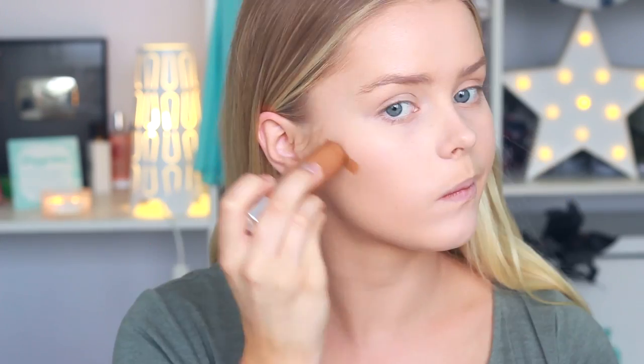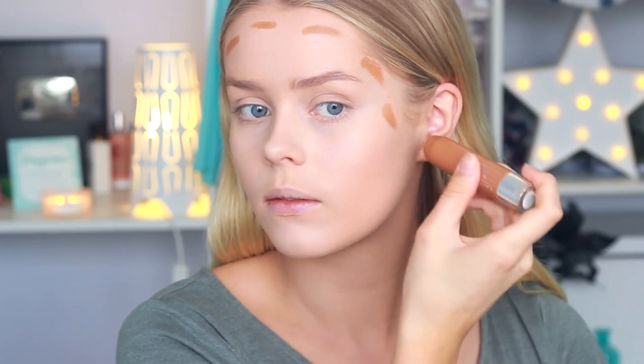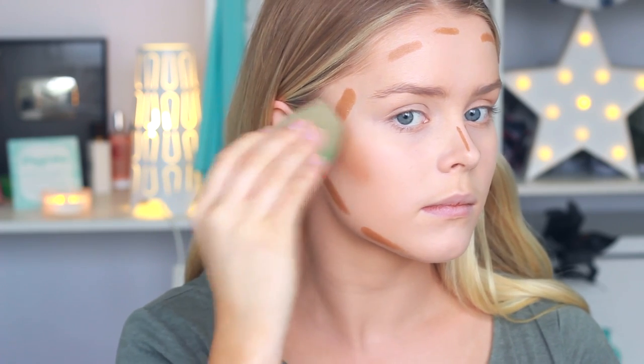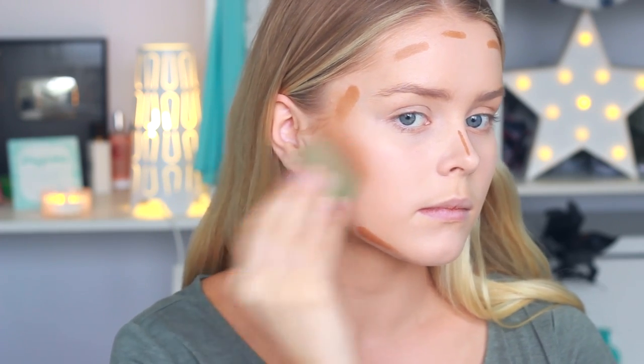I'm now going in with my Clinique Chubby in the Nude in the shade 24 Gargantuan Golden. I love the look of bronzy skin, so I kind of go crazy with the cream bronzer, and as you'll see later, I also put a powdered bronzer on top. I find using a cream bronzer before a powdered bronzer really makes it pop, and it also sets the cream bronzer in place so it lasts so much longer.